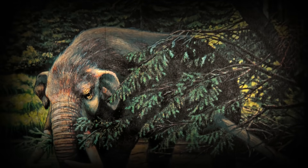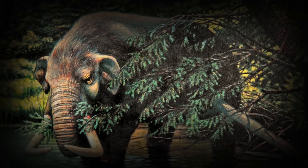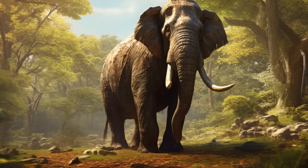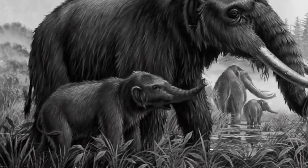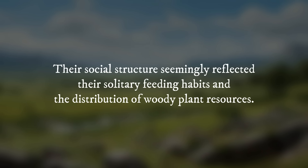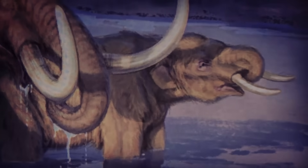Mastodons, akin to other prehistoric proboscideans, displayed specific behaviors tailored to their surroundings and dietary requirements. Mastodons typically led more solitary lives compared to woolly mammoths. While female mastodons and their offspring formed small family units, male mastodons tended to be more solitary — their social structure reflecting their solitary feeding habits and the distribution of woody plant resources. Mastodon mothers provided care to their young, ensuring their protection and teaching them feeding behaviors. Now, let's find out what happens when these two giants come face to face.